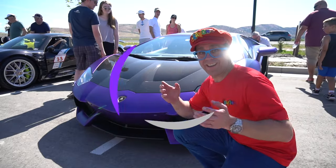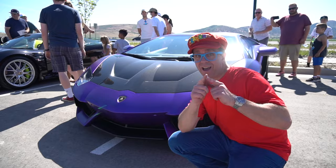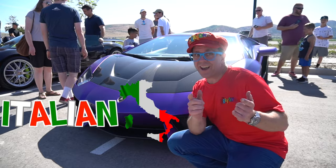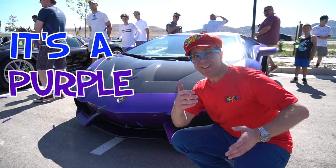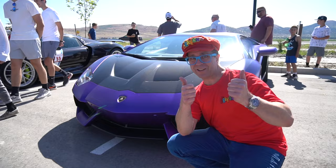Oh look, it's another Lamborghini! Can you remember Lamborghini? It's an Italian car. Italian cars are fast. What color is it? It's a purple Lamborghini. It's purple — that's a cool color.